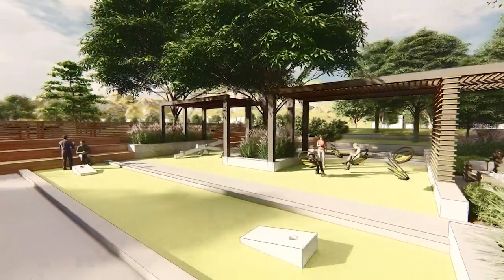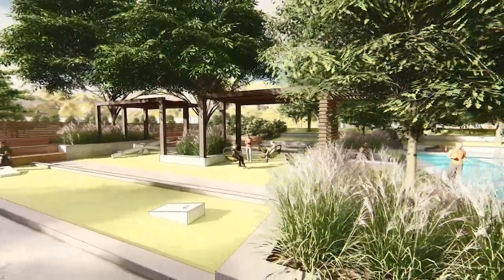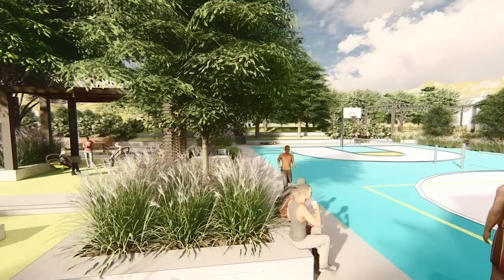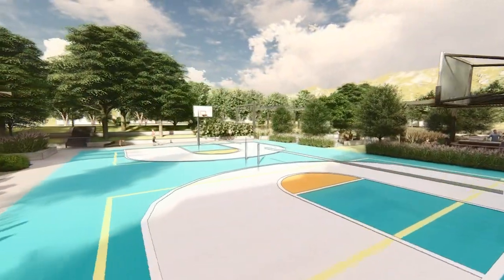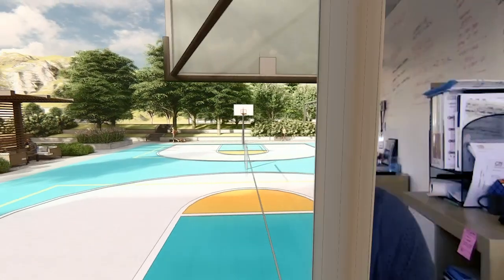This client was from California, so they had a higher expectation of what these amenities could be, because they've done similar things. The biggest thing we learned was just how to work and communicate with someone we don't actually see very often. Technology was big — doing Zoom, like what we're doing now, meeting with the architect and being in constant communication with them.